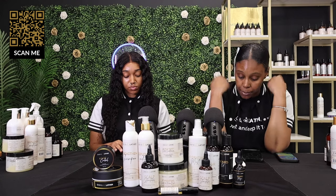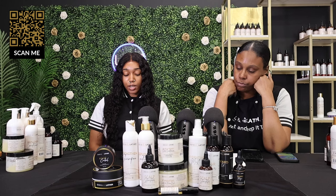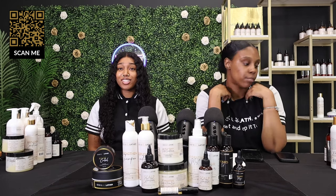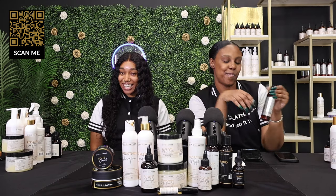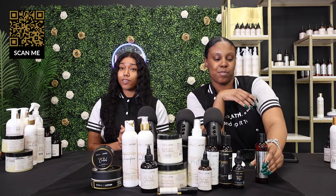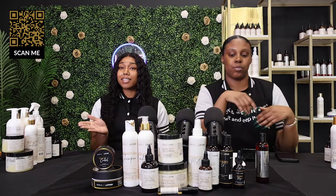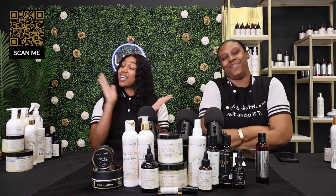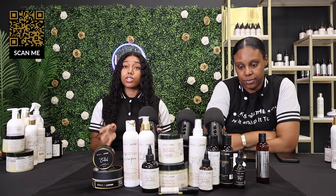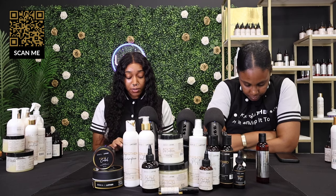The edge control is restocking very, very soon. People ask us every single day, so definitely become VIP to be the first notified when it does restock, because it might go out of stock as soon as we restock it. Reach out to us directly and we'll send you the information on how to become VIP.